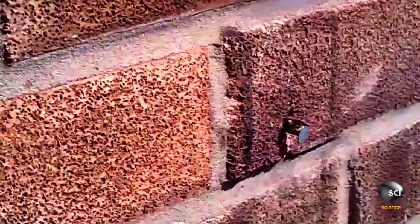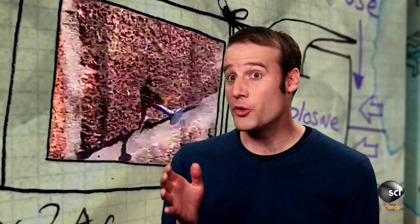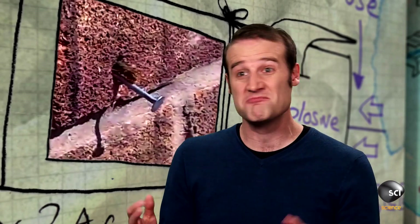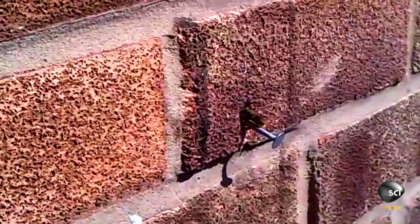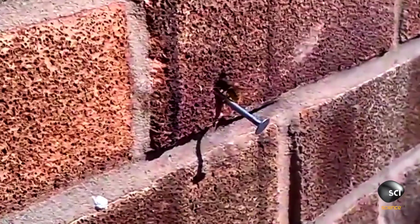Insects are fantastically strong for their size. In a strongman competition, people can drag things about twice their body mass, whereas this bee can drag something 35 times its body mass. And that's not because the bee's muscles are better than ours — it's because of something called the strength-to-weight ratio.